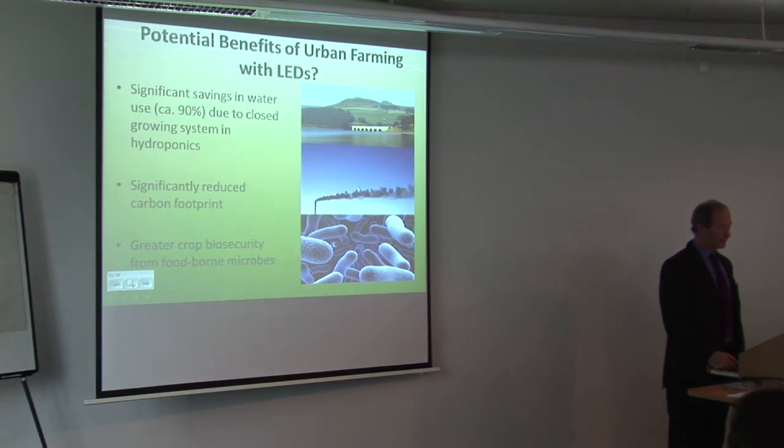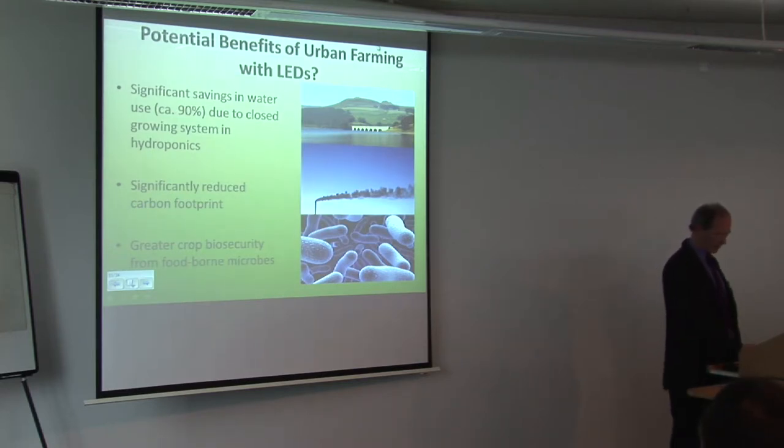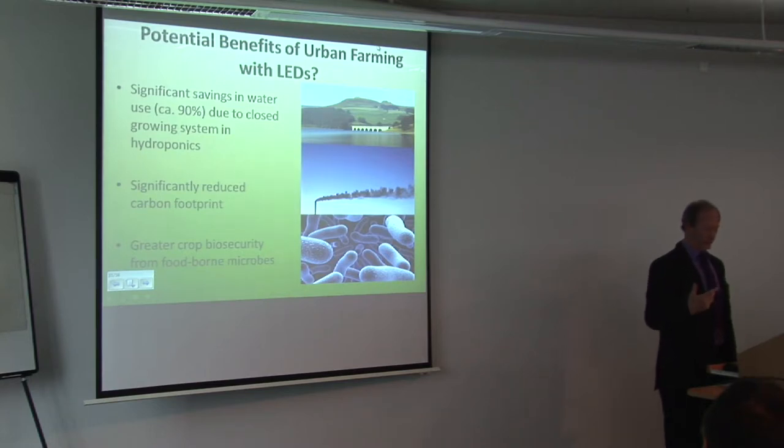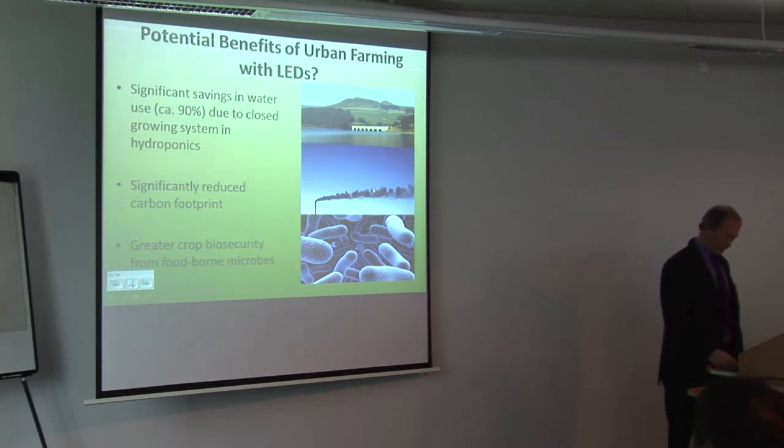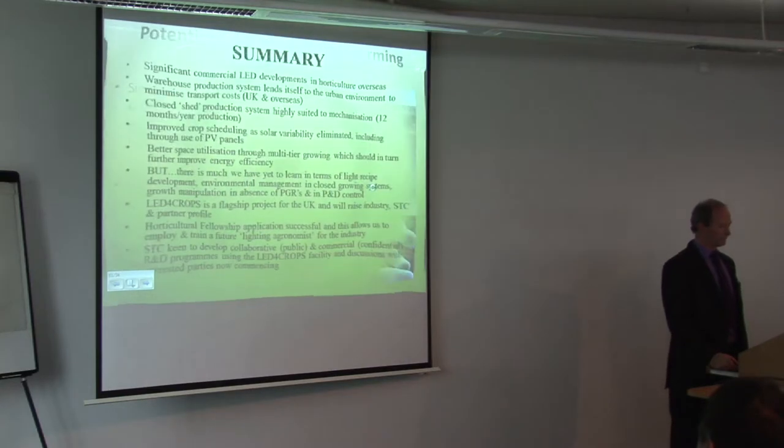The other big issue for food crops is biosecurity. Some of you in Europe are aware of the big E. coli poisoning issues last year. That's partly because we're growing crops in an exposed environment. If you move indoors into a closed system, you reduce or eliminate that exposure, and therefore the people buying the produce should be much happier.